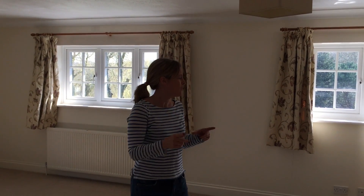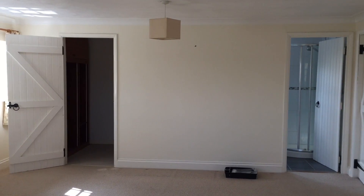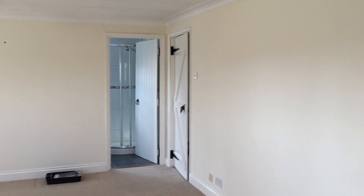I just don't know why you wouldn't want to lie in bed and look at them. I've also got a little walk-in wardrobe which we're going to do a bit of work with, and an ensuite - so it really is my dreams come true.